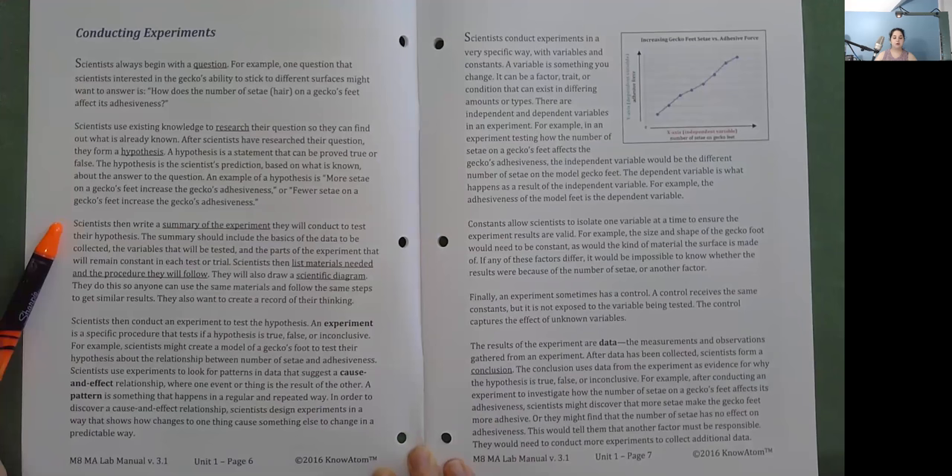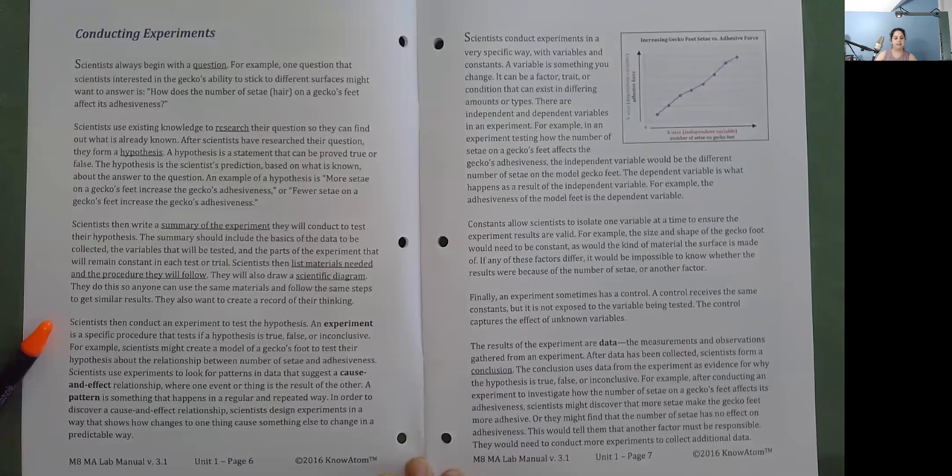Scientists then write a summary of the experiment they will conduct to test their hypothesis. The summary should include the basics of the data to be collected, the variables that will be tested, and the parts of the experiment that will remain constant in each test or trial. Scientists then list materials needed and the procedure they will follow. They will also draw a scientific diagram so that anyone can use the same materials and follow the same steps to get similar results, and to create a record of their thinking. Scientists then conduct an experiment to test the hypothesis.